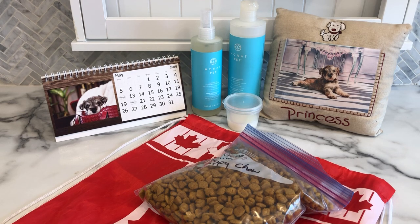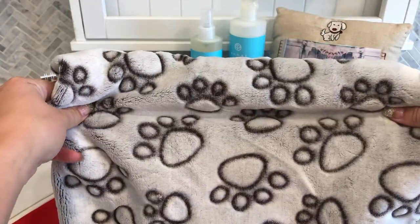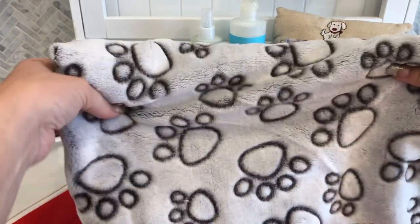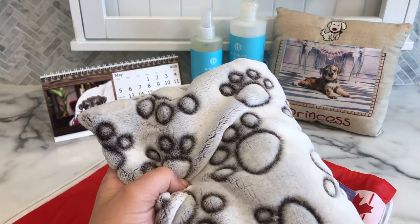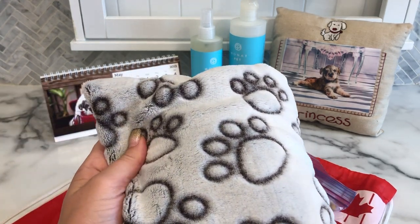And then of course you've got to have a blankie with mom's scent on it, and these are absolutely so soft. Having a blankie with mom's scent really helps the puppies settle into a new home where there are new smells and everything is so new — this is something familiar for the puppy. It also doubles as a towel for their baths; it absorbs quite well.